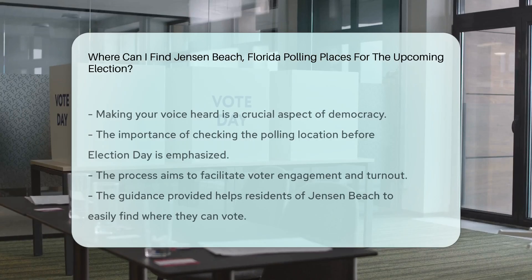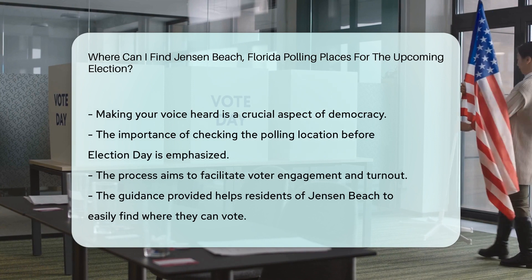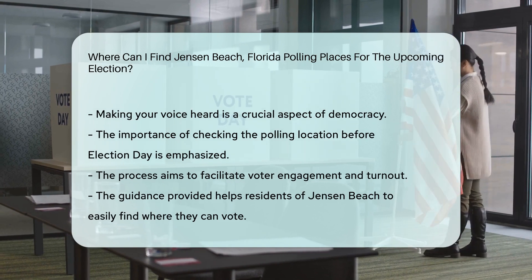Remember, it's crucial to verify your polling place in advance to ensure a smooth voting experience. By being prepared and informed, you can actively participate in the democratic process and make your voice heard.